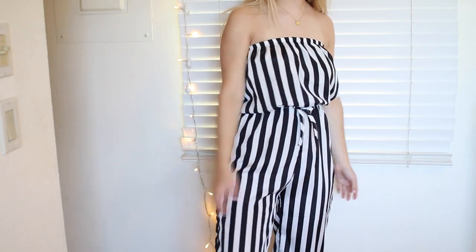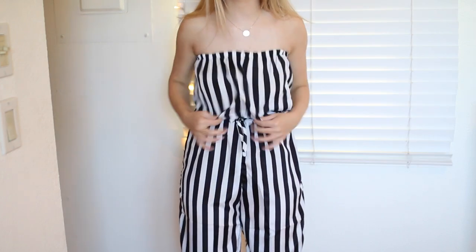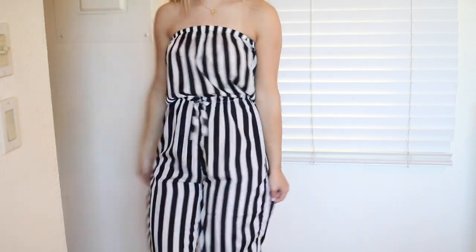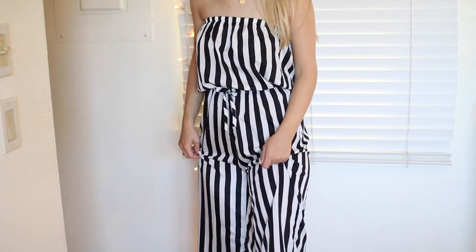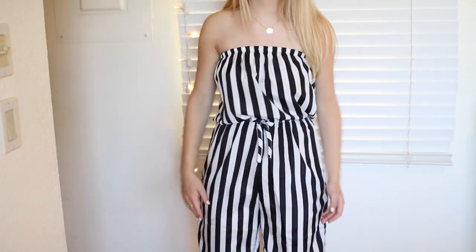Next up we have this jumpsuit that's strapless. I really like it. It fits really well and it doesn't slide off. It stays and it's just got a tie. It's just black and white stripes. I'm always just looking for easy things that are an outfit in one, with like some cool black heels or something. I like it a lot and it's super comfy. Oh, no pockets. Man.